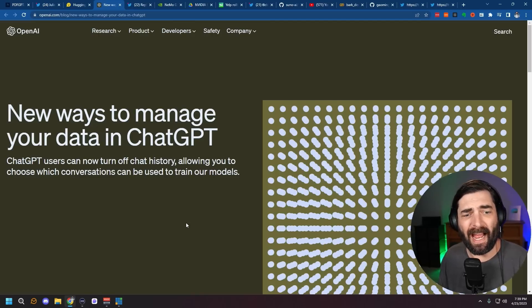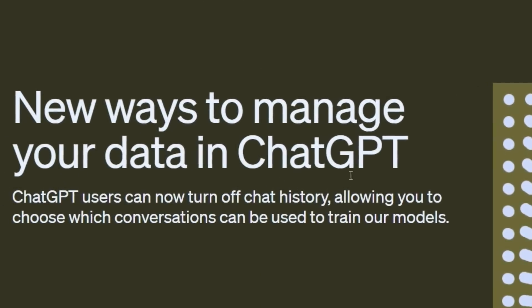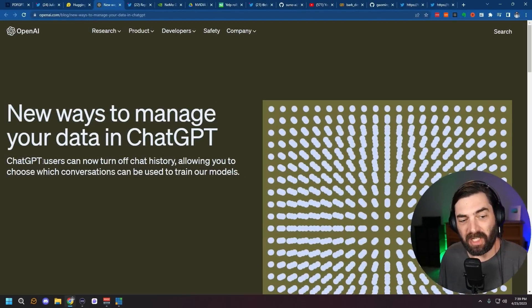Also on April 25th, OpenAI put out an article about new ways to manage your data in ChatGPT, basically telling us that ChatGPT users can now turn off chat history, allowing you to choose which conversations can be used to train their models. This is obviously an effort to overcome privacy concerns people have had about ChatGPT and what information it's actually saving. A lot of people probably didn't even realize that any information they were putting into it was being saved and helping better train the model — now you can essentially opt out of that process.